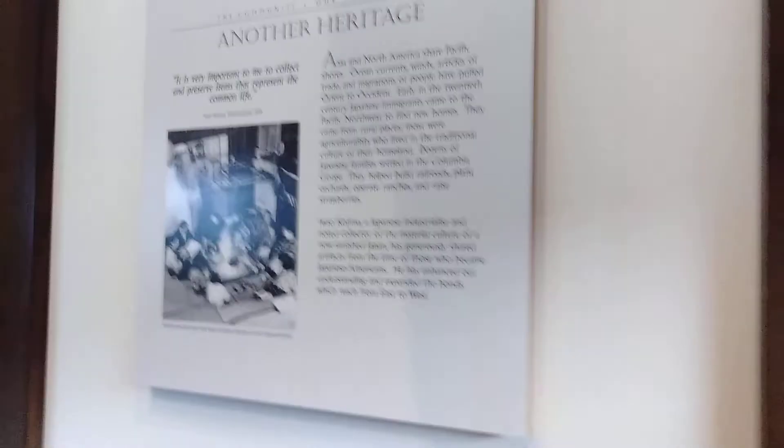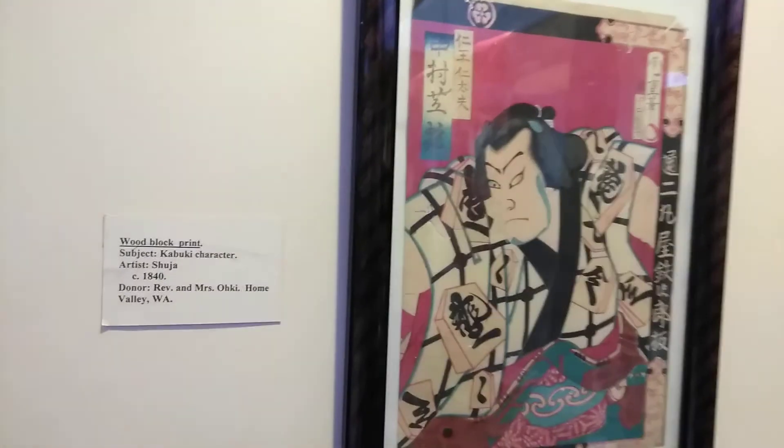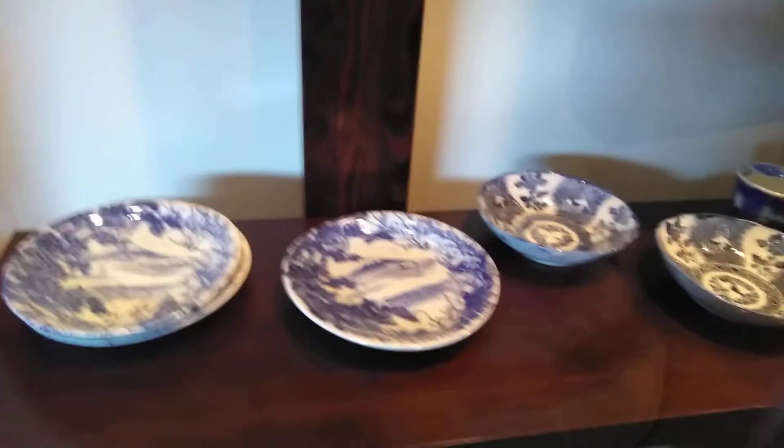Over here they talk about Japanese immigrants, and I don't know what that says. But over here it gives a much different picture. Look at that — it's so much different.